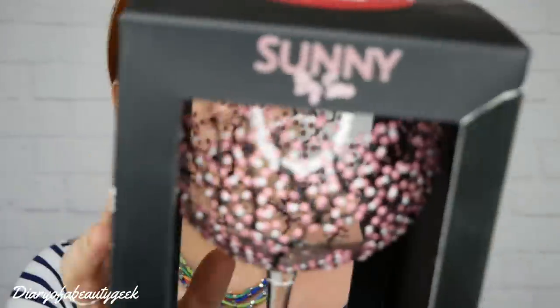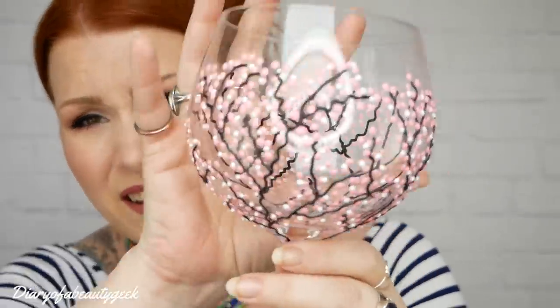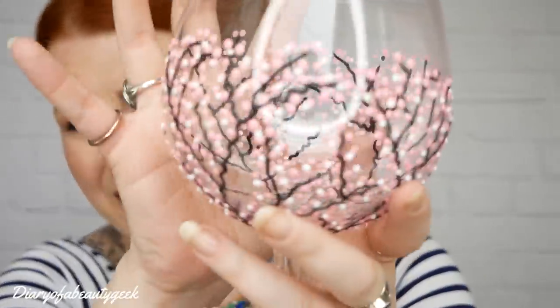This is the biggest one and it's quite light. The brand is Sunny by Sue. Oh my gosh - it's a Japanese garden gin glass! That is so so pretty. Let me get it out - oh I love this, it's beautiful. It's a massive glass - you can see how big it is compared to my head. I love gin, so I'm absolutely chuffed with this.